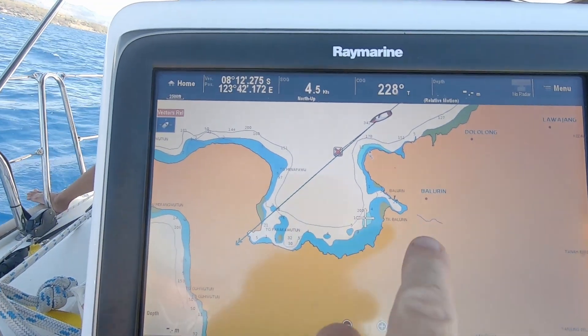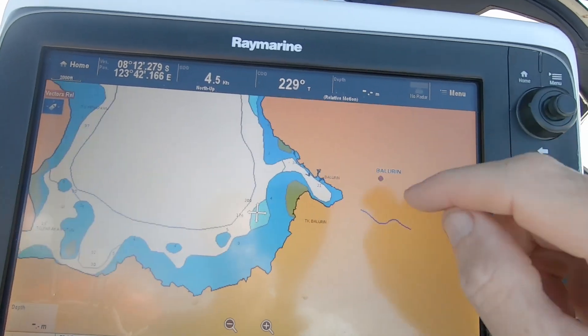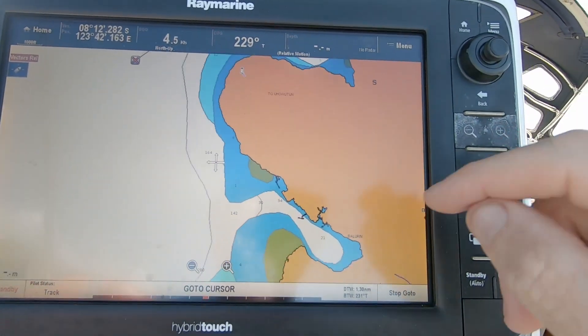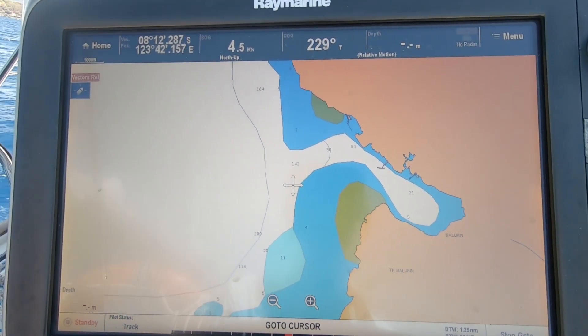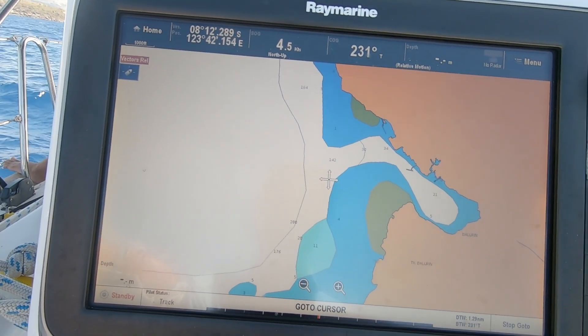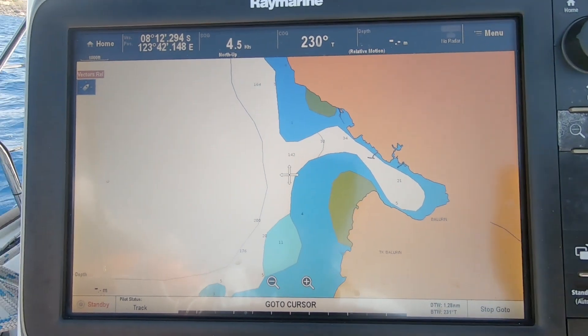We're making our approach to the headland at a place called Balurin. We've had a good sail today - managed to sail 35 miles with a nice nor'easterly breeze, probably about 10 knots, got up to about 15 at one point. We're headed into Balurin, which is this little bay here. The problem is I don't trust my charts, because so far I've seen inaccuracies - wildly inaccurate. Showing depths of 20 metres inside there, but I've seen depths more like 50 and 60 metres even though it's charted at 20. The inaccuracies here are staggering.